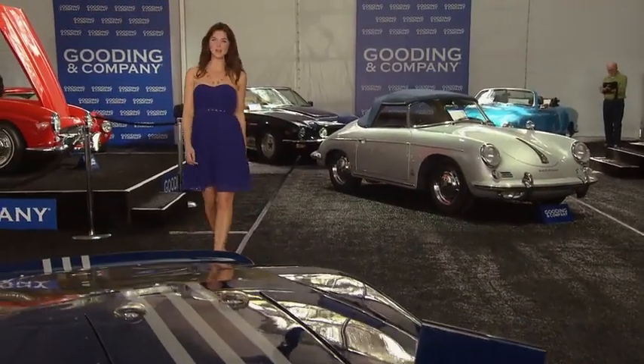Welcome to What's My Car Worth. Today we are checking out some great cars at Gooding and Company's Scottsdale collector car auction. We've got some of the best touring cars Europe has to offer, ready to get more than a once-over from our boys Keith Martin and Donald Osborne.